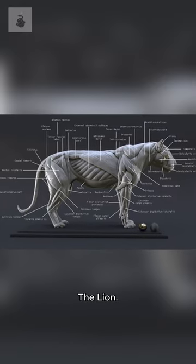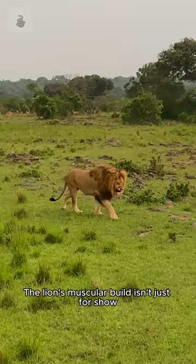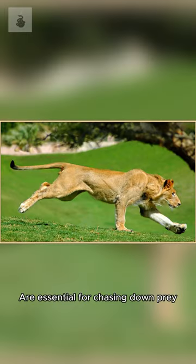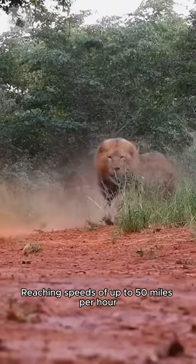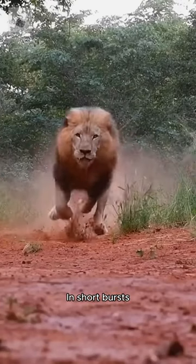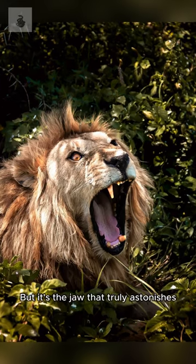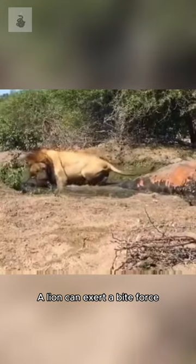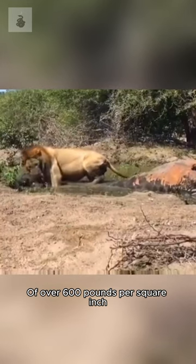The heart of the savannah: the lion. The lion's muscular build isn't just for show — those powerful forelimbs are essential for chasing down prey, reaching speeds of up to 50 miles per hour in short bursts. But it's the jaw that truly astonishes; with specialized muscles, a lion can exert a bite force of over 600 pounds per square inch, easily crushing bones for a meal.